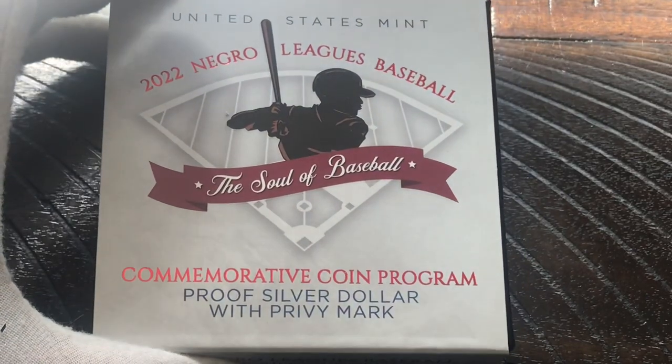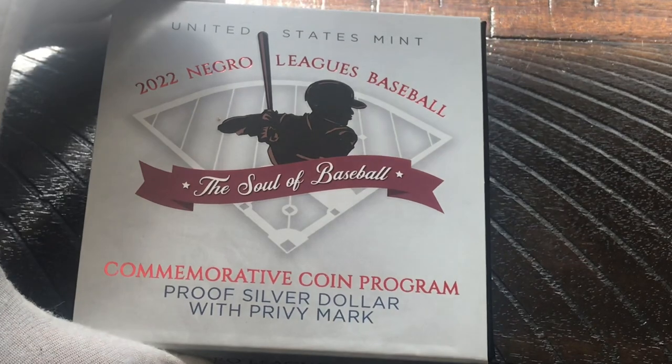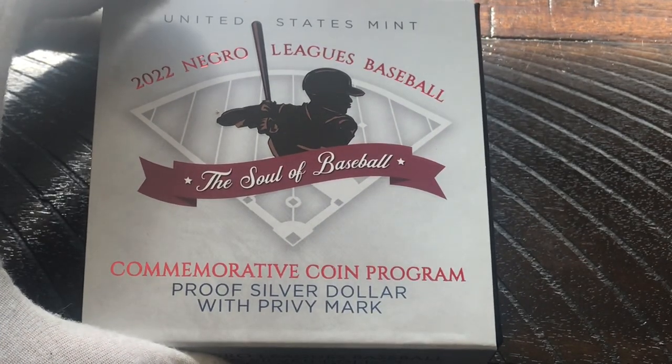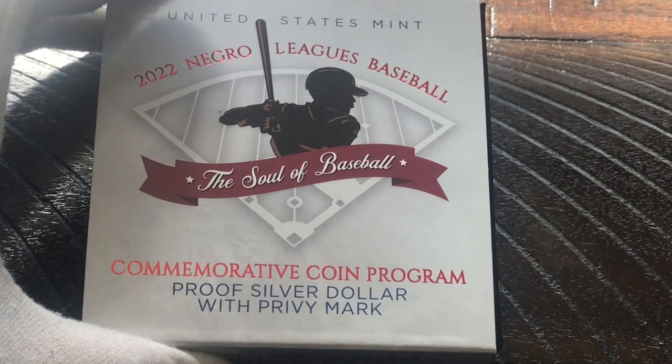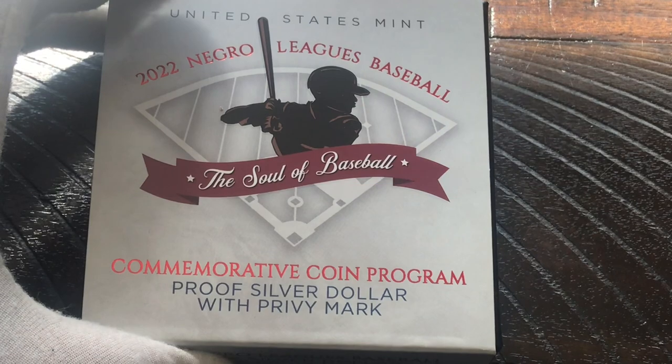Taking a look at the packaging, I do like the box. It says: United States Mint, 2022 Negro League Baseball Coin, 'The Soul of the Game' commemorative coin program, proof silver dollar with Privy Mark. So we have that and we are going to slide this out.